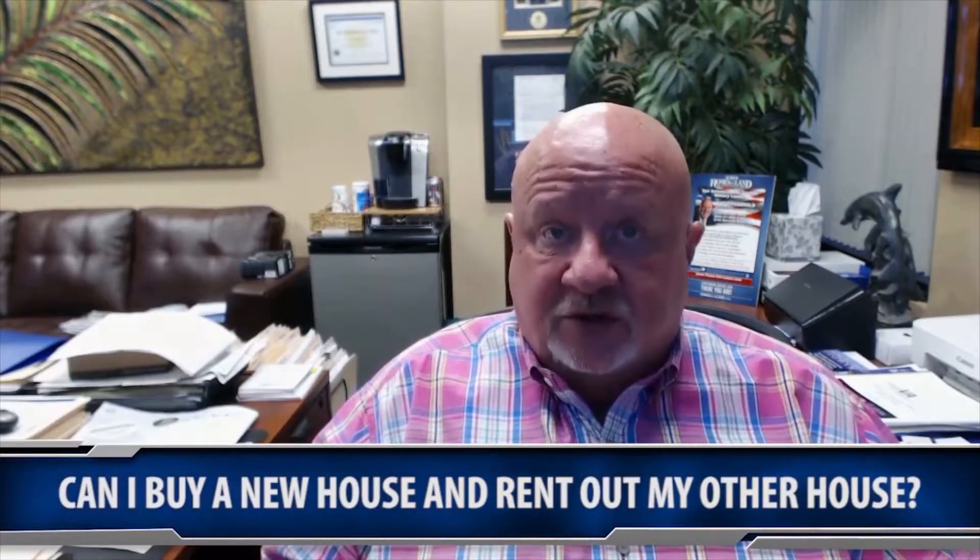The other question I get oftentimes is: Pat, I already have a home with a VA loan on it, and I've decided to rent that house — many times it's in another city, especially when somebody was in the military, they got out, and they owned a home on their last duty station. Or I hear oftentimes: I've outgrown the house, I've got a family now, I have more kids. Can I buy another house and still rent this one?